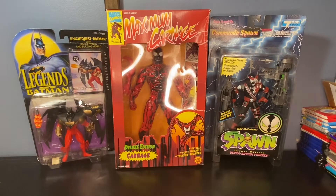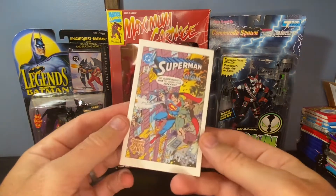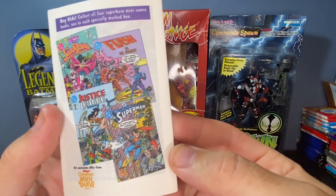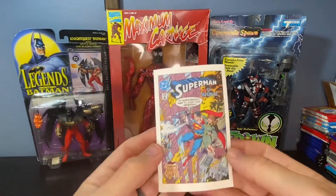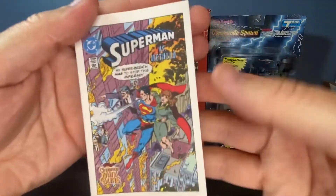Diving right in — obviously we have the figures back here, and I'll go through those individually and give some details on value. But I want to start off with these four mini-comics. In the boxes were these — from what I can tell, 1983 Kellogg's Cinnamon Mini Buns mini-comics. At least that's the date given. That's what people had put on there.